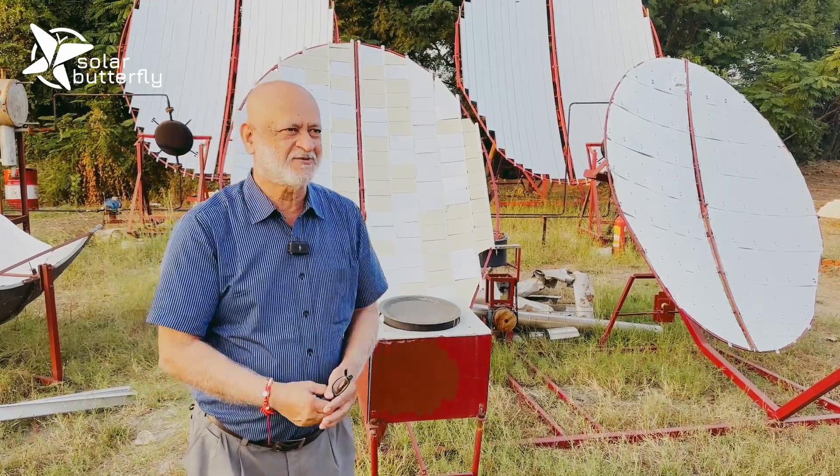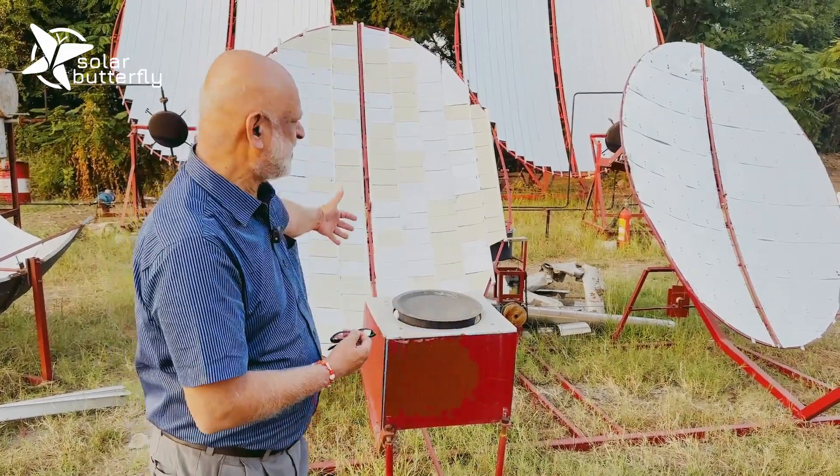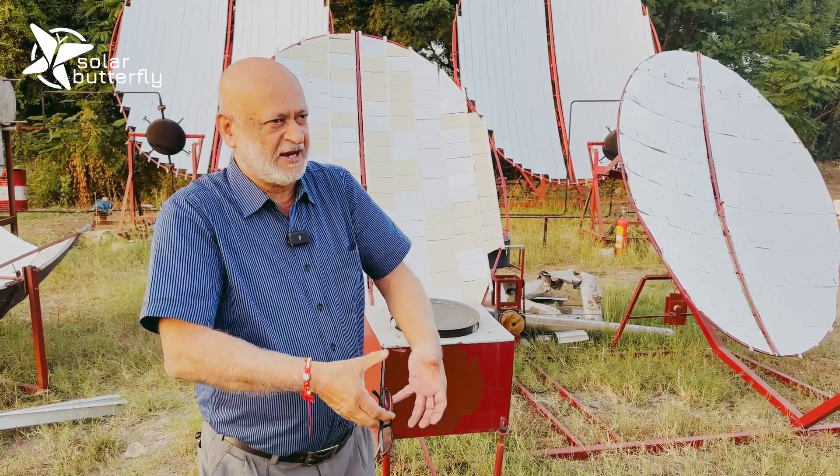These are the solar cooking systems where you can actually cook without using any wood. This is the technology where you reflect sunlight directly into the kitchen and you can cook in the comfort of the kitchen — what you call direct cooking.